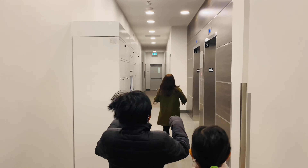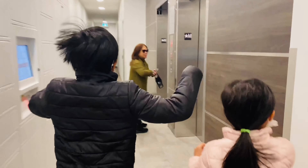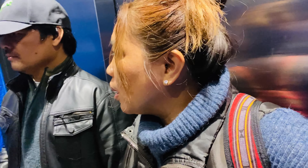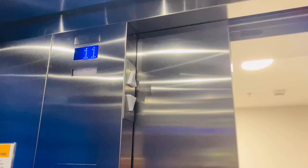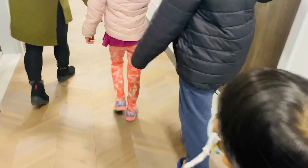This is beautiful! We're going to number 11. Oh my god, can you imagine? We are now on the 11th floor.